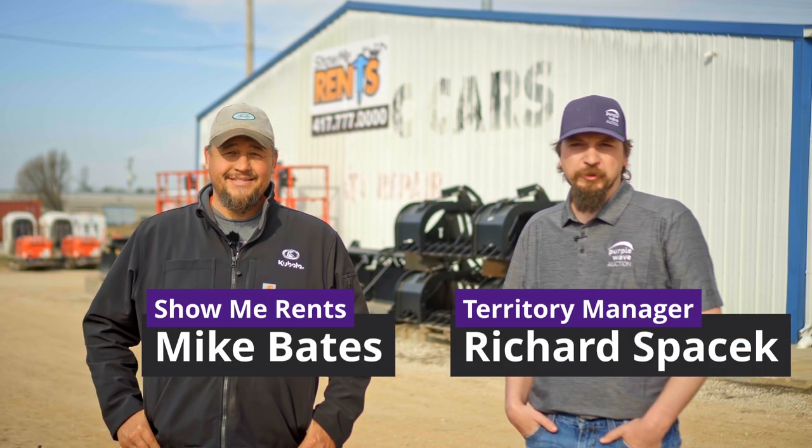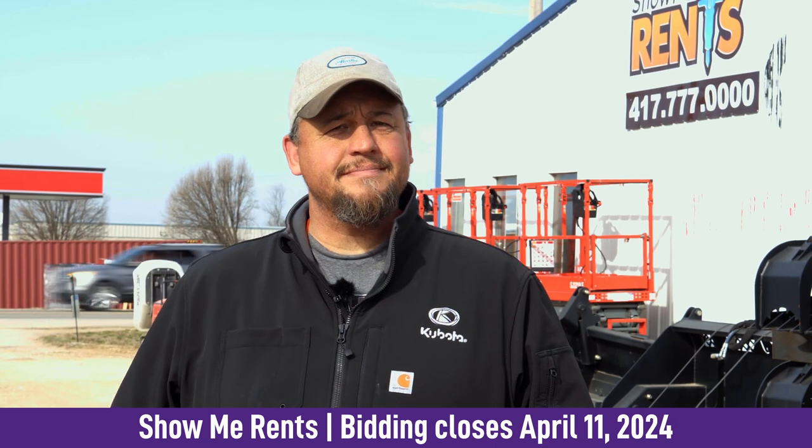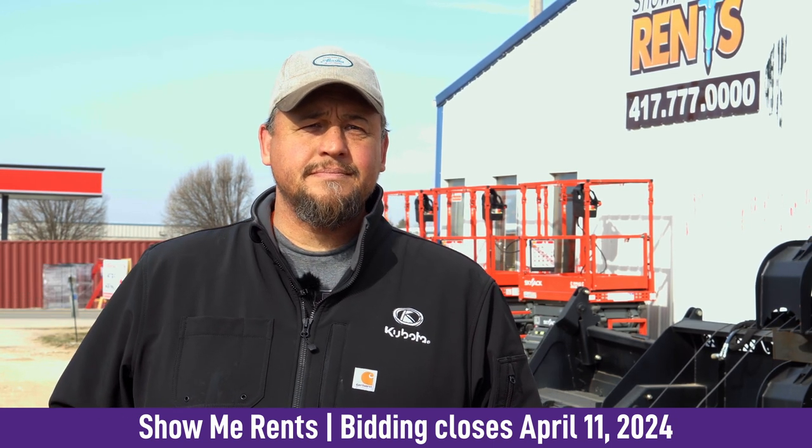Hello, I'm Richard Spacek, Territory Manager with Purple Wave. I'm here in Bolivar, Missouri at Show Me Rents. Mike's got some stuff he's wanting to sell. Mike, just tell me a little about yourself and what you got going on here.